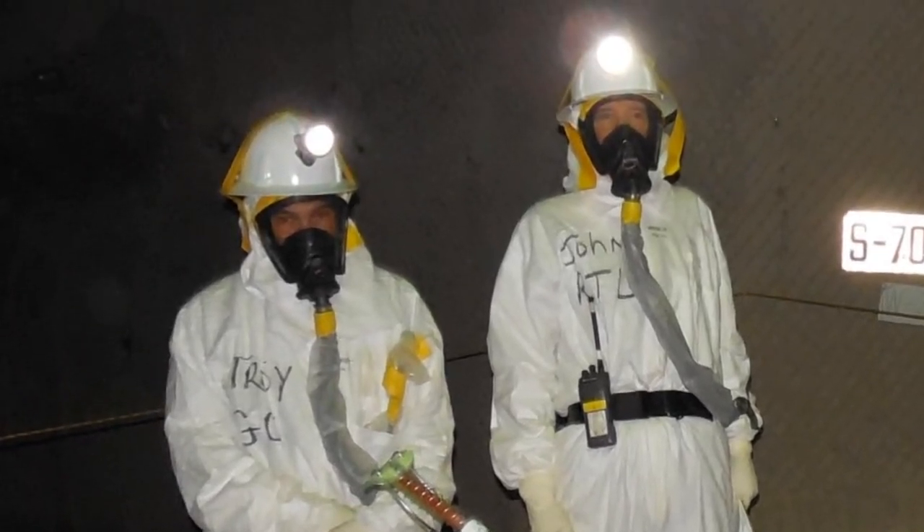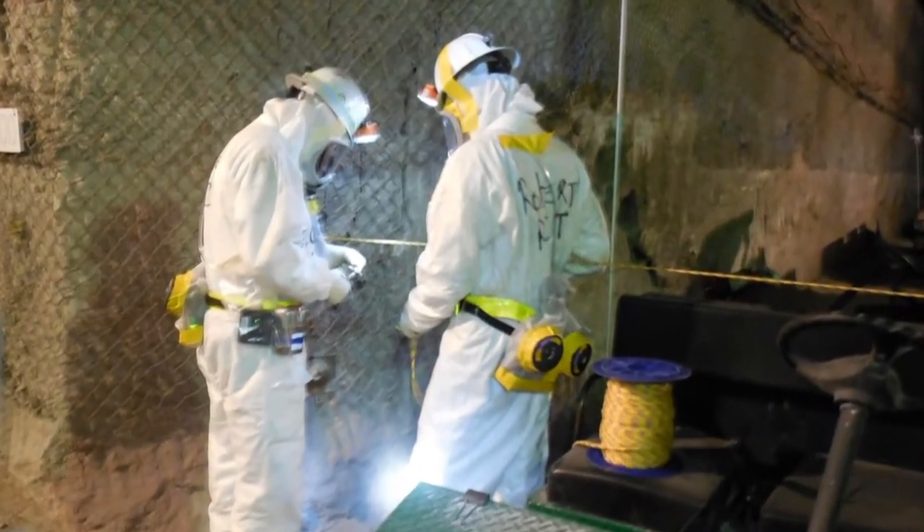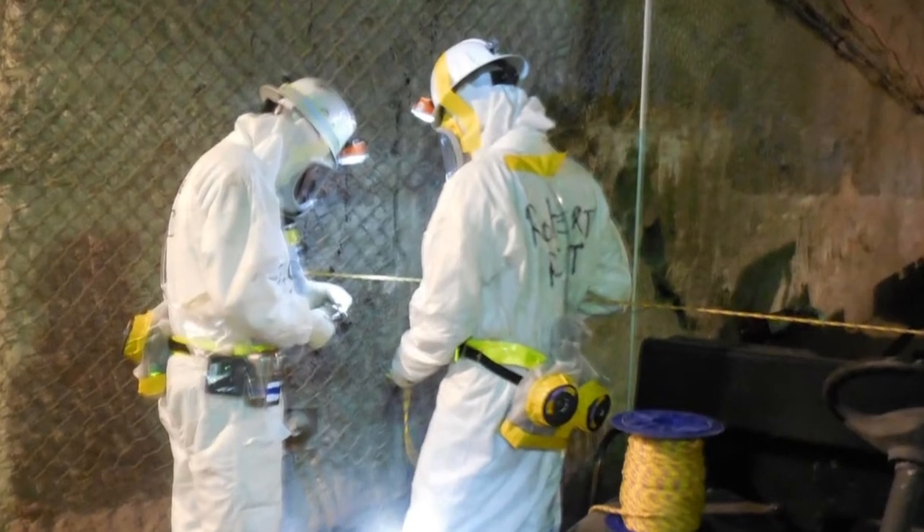Teams carry devices to alert them to contamination. The equipment provides a real-time audio and visual alarm. If we get those alarms, we will retreat back to a safer environment.